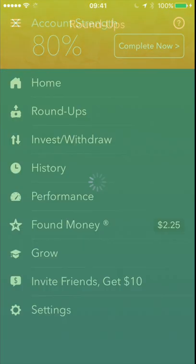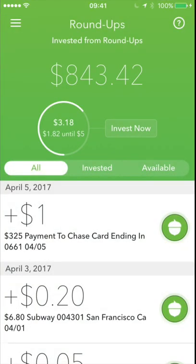Pretty much how roundups work is, let's say you go to the store and you spend $1.50. Acorns will take that 50 cents and invest it into your Acorns account, and it'll show up in roundups.